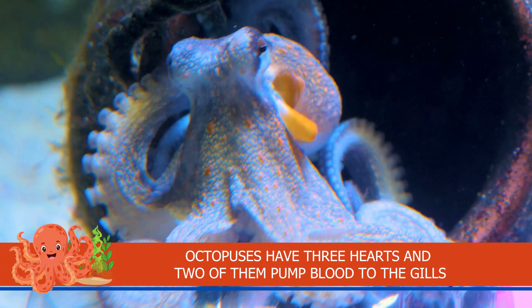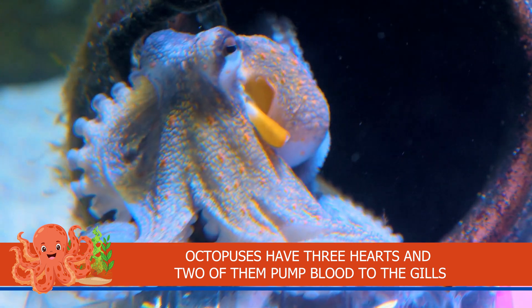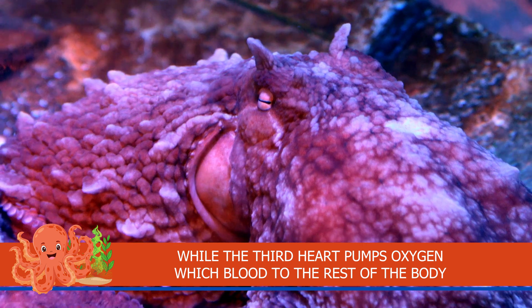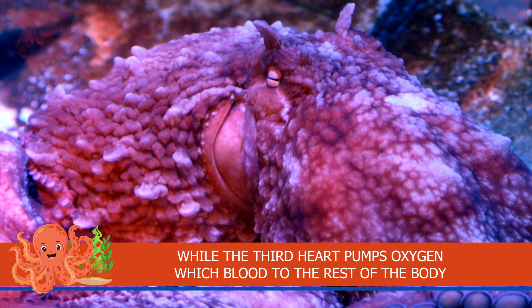Octopuses have three hearts and two of them pump blood to the gills, while the third heart pumps blood to the rest of the body.